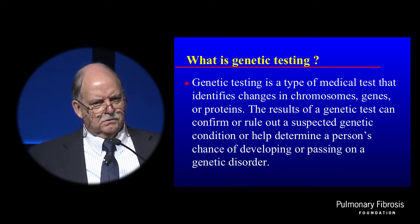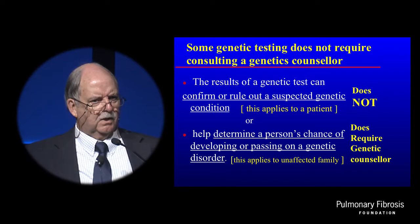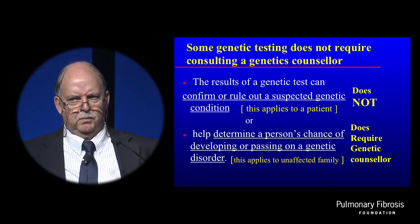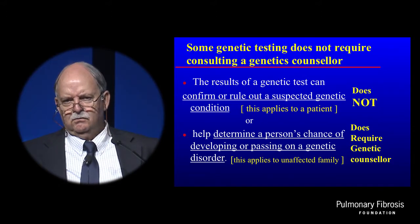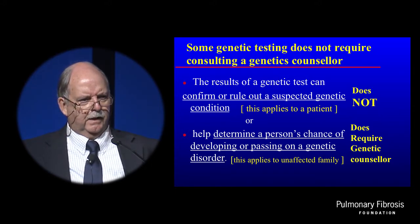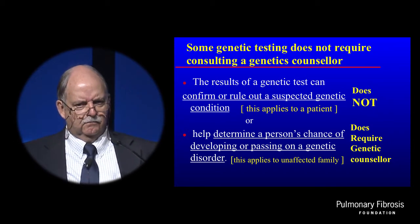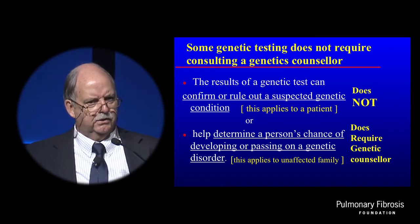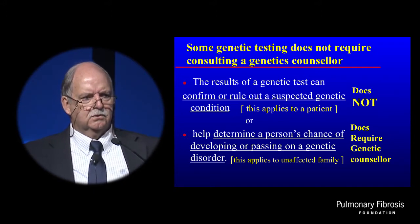Those are two very different circumstances clinically. When we're using a test to confirm a clinical diagnosis, I think of that as a diagnostic test. For instance, for the clinicians in the room, when you see a patient with bronchiectasis and you want to know if it's cystic fibrosis, they don't have to see a genetic counselor before getting a CF panel. But when counseling unaffected individuals at risk in families, they should spend a lot of time with a genetic counselor.